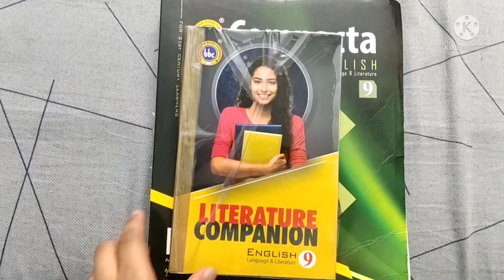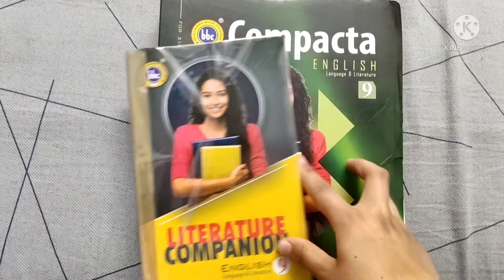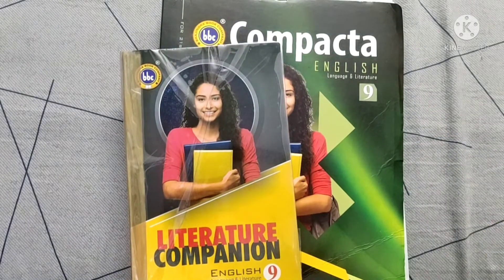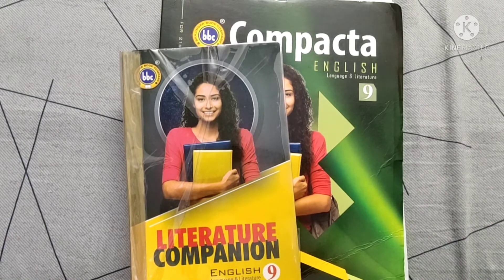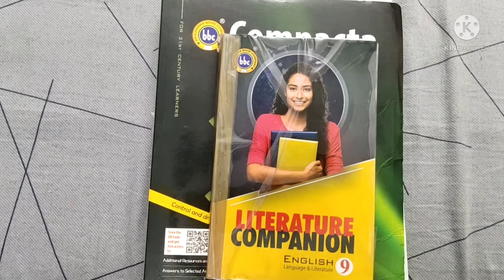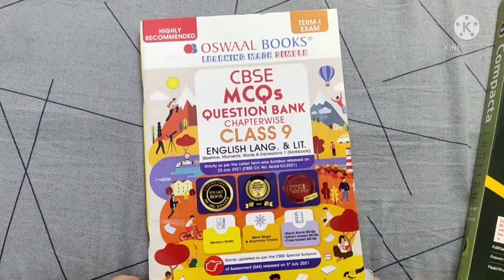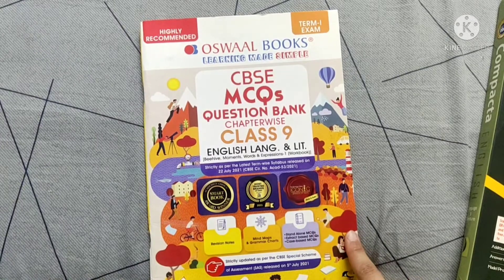If you want to practice English, I have two or three choices for you. The first choice is BBC Compacta, which also comes with a literature companion. BBC provides practice for literature, grammar, and the writing section — it contains an ample number of questions. The literature companion comes with summaries for quick revision, titles, extract questions, short answer questions, and long answer questions.